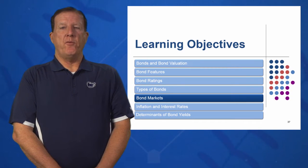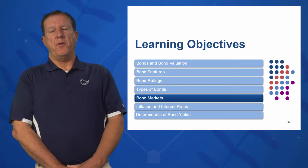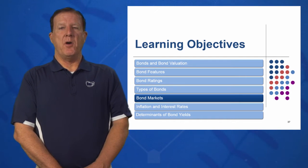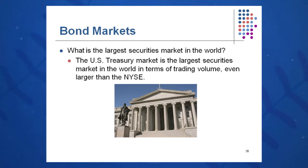In learning objective five, we're going to look at bond markets. Where do we buy our bonds? We asked the question previously: is there a store downtown where I can buy a bond, or do I have to shop somewhere else when I want to make a bond investment? Essentially, bonds are sold through an investment bank like Merrill Lynch, Goldman Sachs, UBS, and so on.